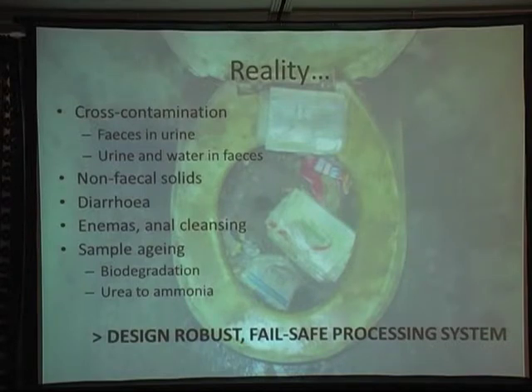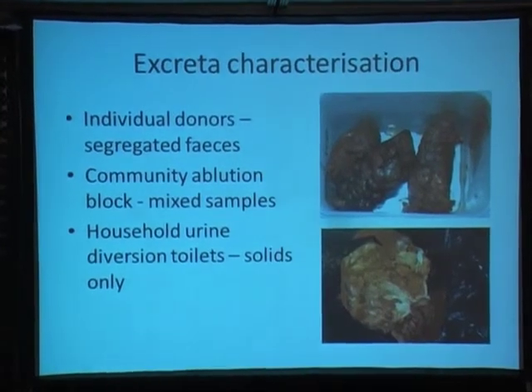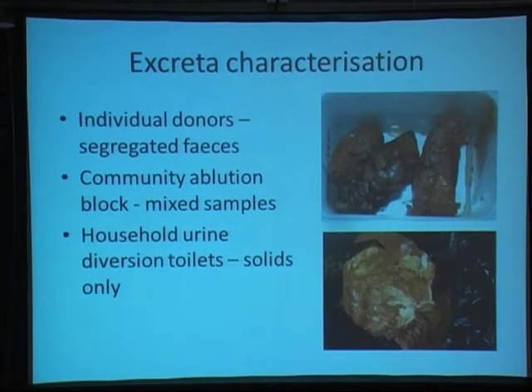Also to consider is that the chemical composition of the excreta is not going to remain constant after it's left the body — there's going to be biodegradation, urea converting to ammonia, and various other changes. The conclusion of all this is that we need to design a system robust enough to deal with the range of properties expected in those three streams, and to some extent we need to find out what that range is. So a lot of our work has been precisely that: going and taking real samples of real excreta from real facilities to determine what those properties are. We have individual donors from the university who give us segregated faeces samples, and we take mixed excreta samples from community ablution blocks, where we basically leave a bucket overnight and examine what's collected.